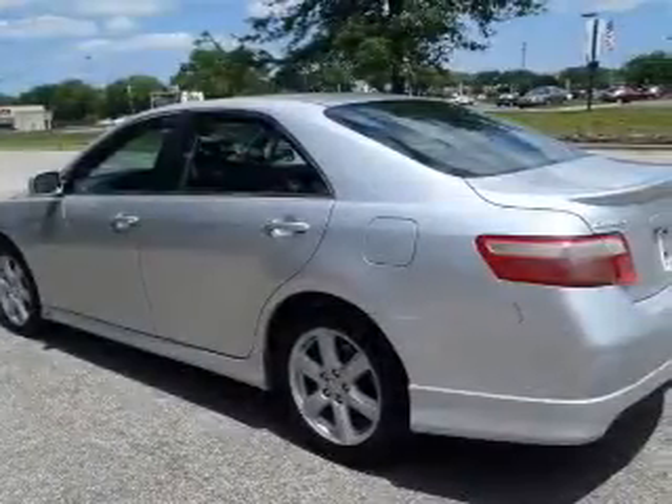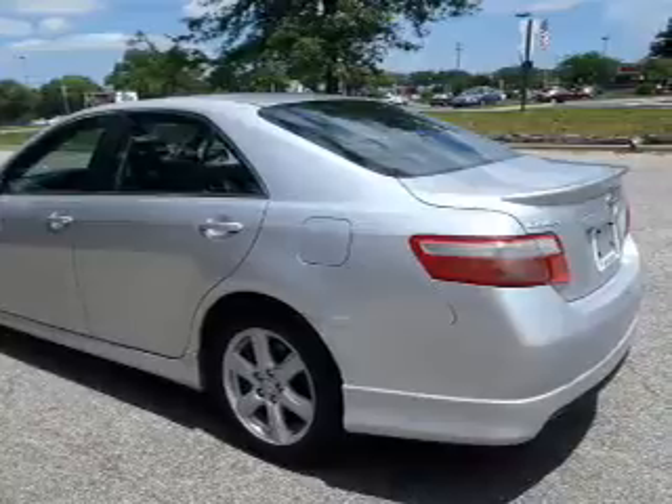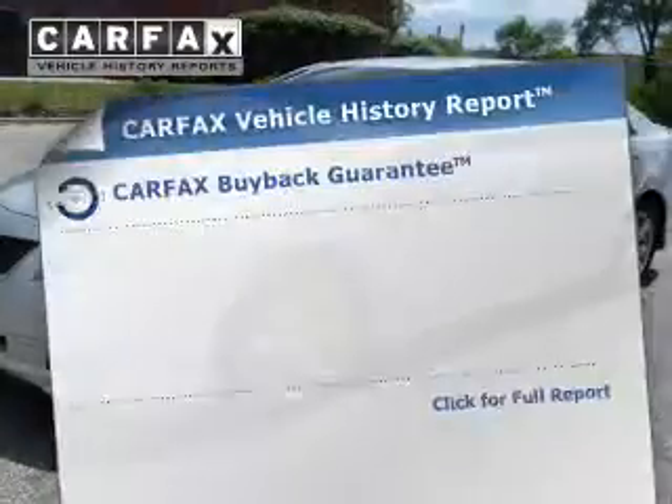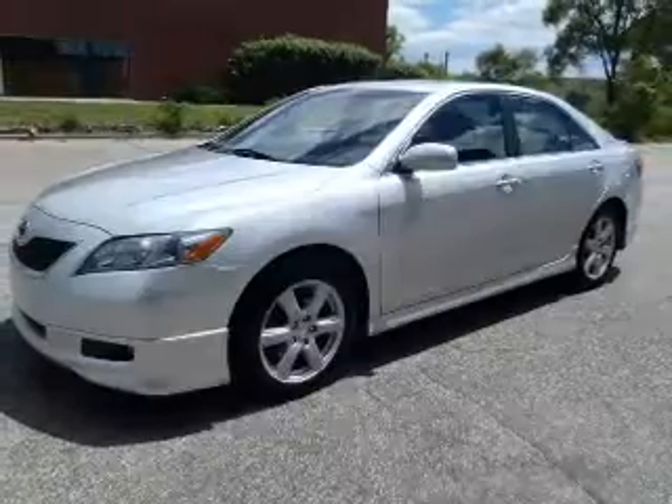Connected to a smooth-shifting five-speed automatic transmission, the anti-lock braking system will help keep you safe on the road. Know the history on this ride and greatly reduce your buying risk with the included Carfax Vehicle History Report.